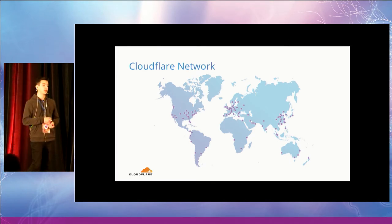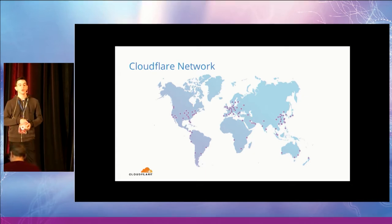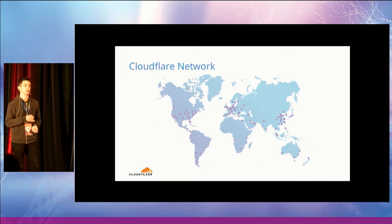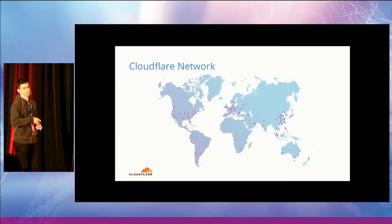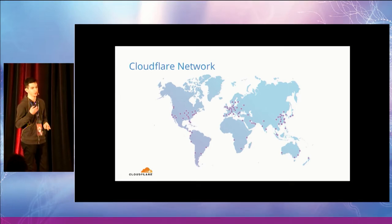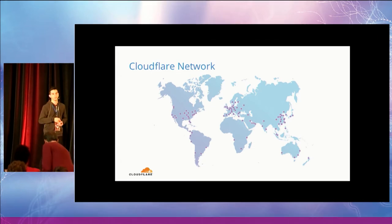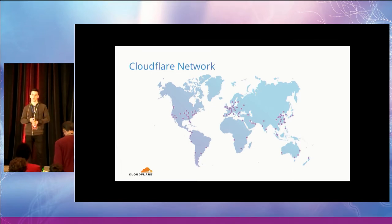In this way, we can provide different services such as caching or content optimization. But most importantly, for the sake of this talk, we can filter on our edge all the malicious traffic that is targeting the origin servers of the site behind Cloudflare. To give you some numbers, Cloudflare has about 6 million customers and about 100 points of presence.